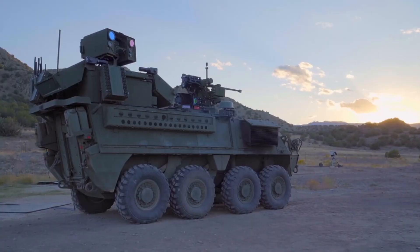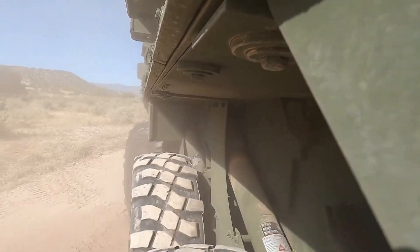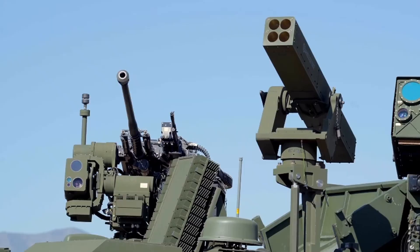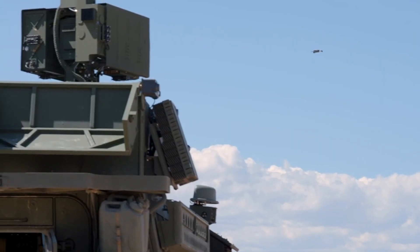With this combination of firepower and electronic warfare capabilities, Leonardo and Blue Halo's upgraded Stryker APC sets a new standard in drone defense technology, ensuring adaptability to evolving aerial challenges.